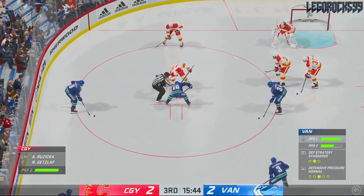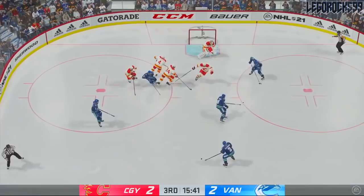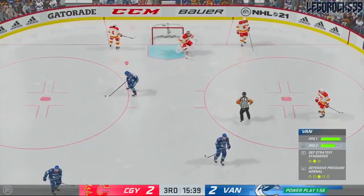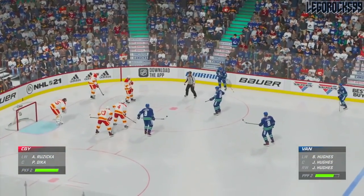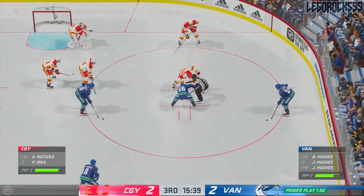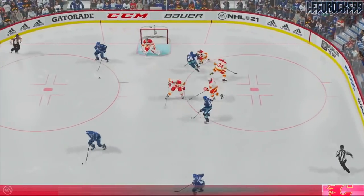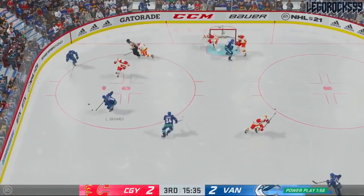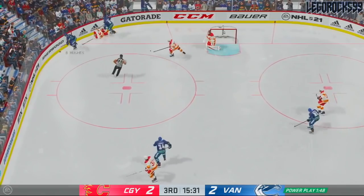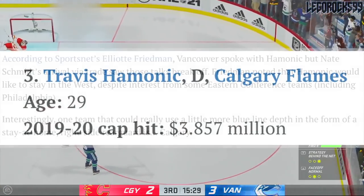But what if you don't want to go that route? What if you want to keep Jordy Benn on the left side and say Brogan Rafferty is the seventh defenseman? Setting aside Jack Rathbone and Olli Juolevi for this simulation — who do you put on the right side? Well, you go out and get yourself another free agent defenseman. This is mentioned in the write-up here: first, Travis Hamonic.